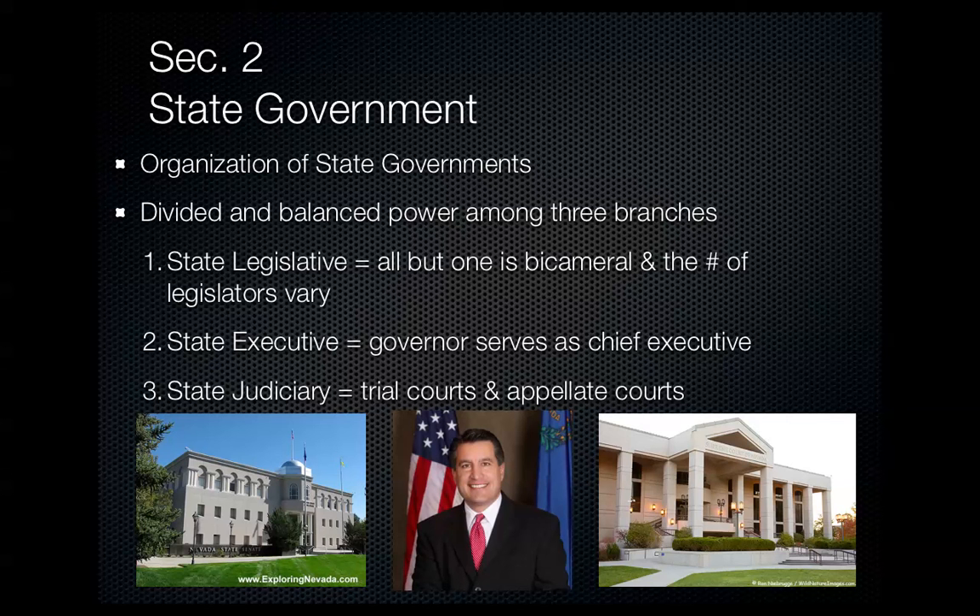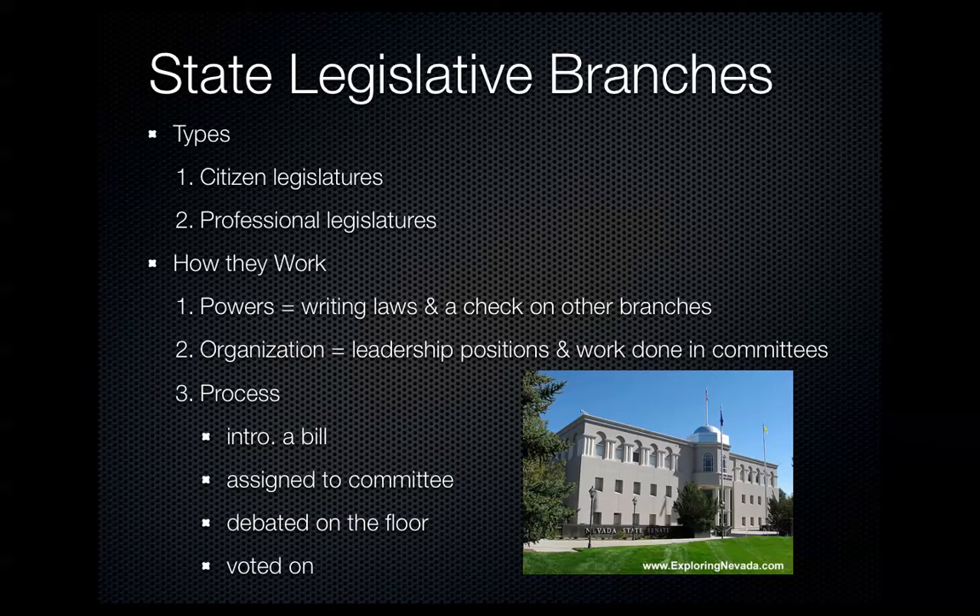State governments are divided and balanced just like our federal government. It has a state legislature with a bicameral legislative body, except for Nebraska which only has a unicameral. There's a state executive headed by the governor, similar to the president, and also a state judiciary branch which handles state trial courts and appeals — very similar to the United States federal government.